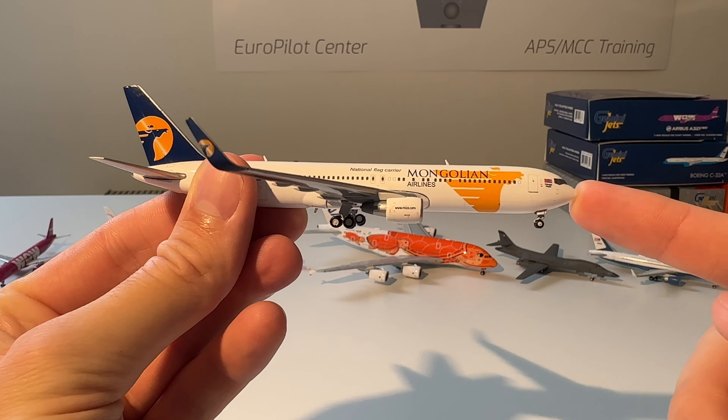The next model is a Singapore Airlines Airbus A330-300 from Phoenix. Here you can see the model out of the box — absolutely beautiful model. I really like Singapore Airlines and I have some models of them in my collection. The A330 is mainly used in Asia on the shorter routes.